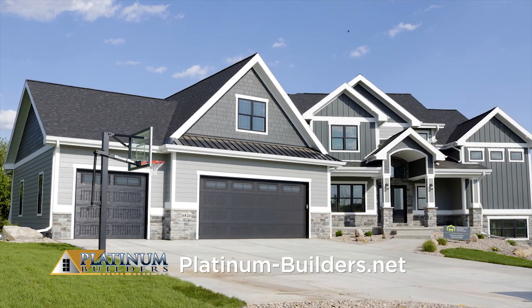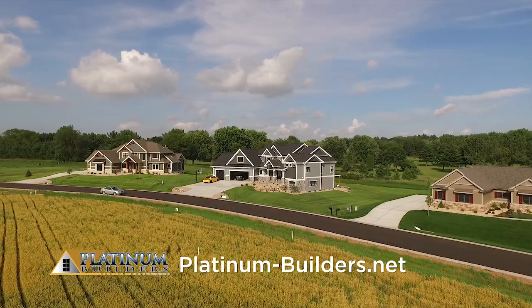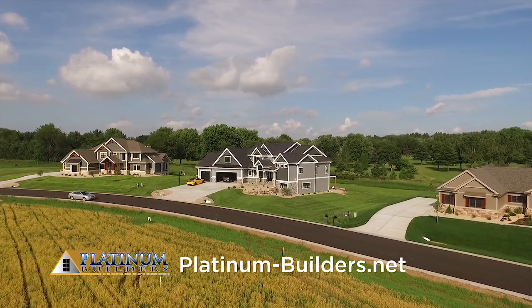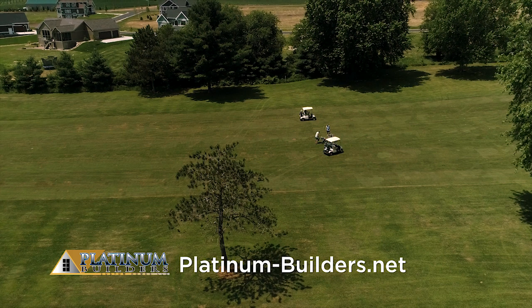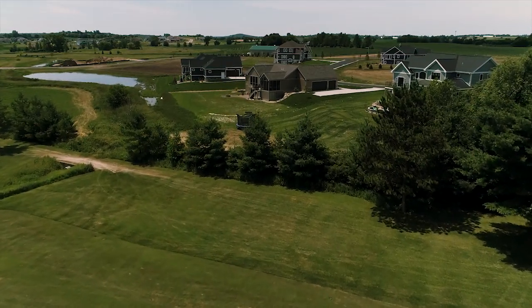Welcome to another magnificent custom parade home by Platinum Builders. Located in the Happy Valley Parade of Homes community in the Windsor-Bristol area, this 2018 parade home boasts 5,600 square feet and is nestled perfectly into the hillside that backs up to the Sun Prairie Golf Course. Years of custom home building expertise shine through in this parade home.